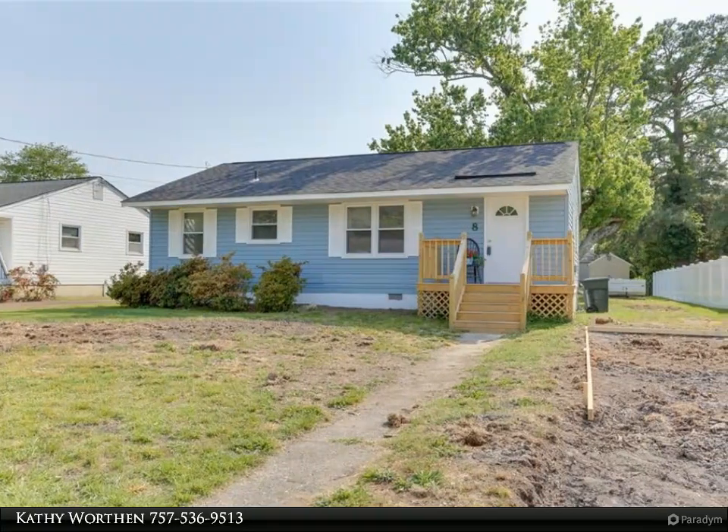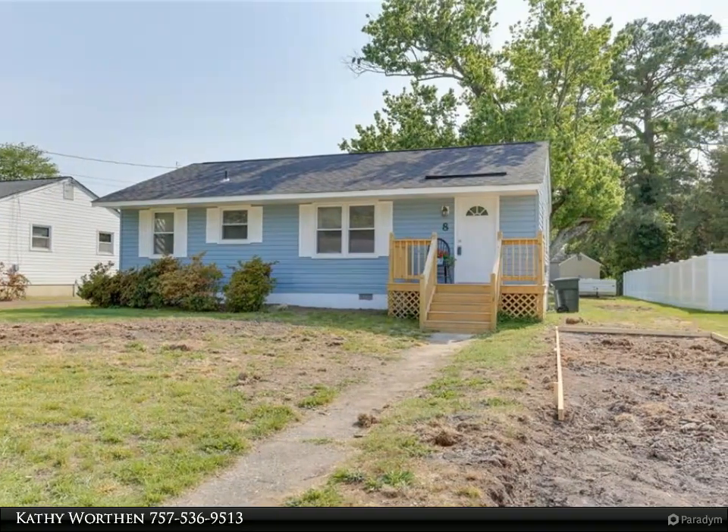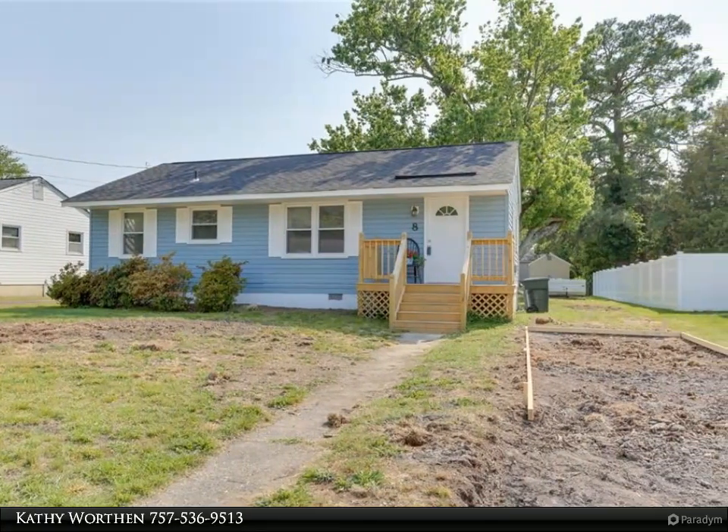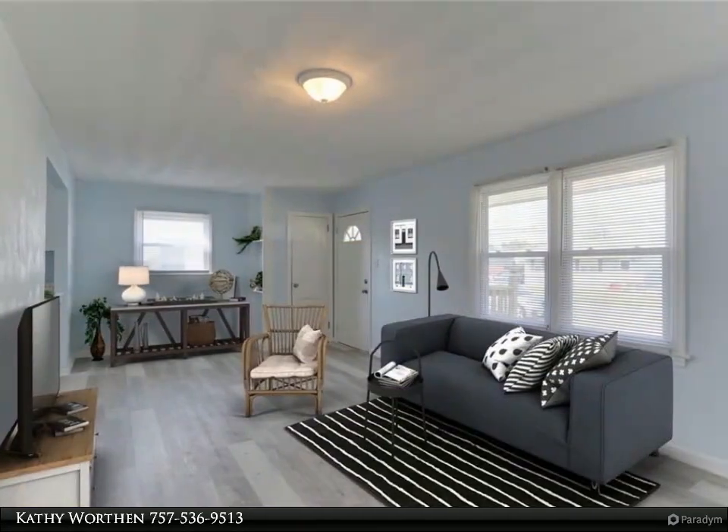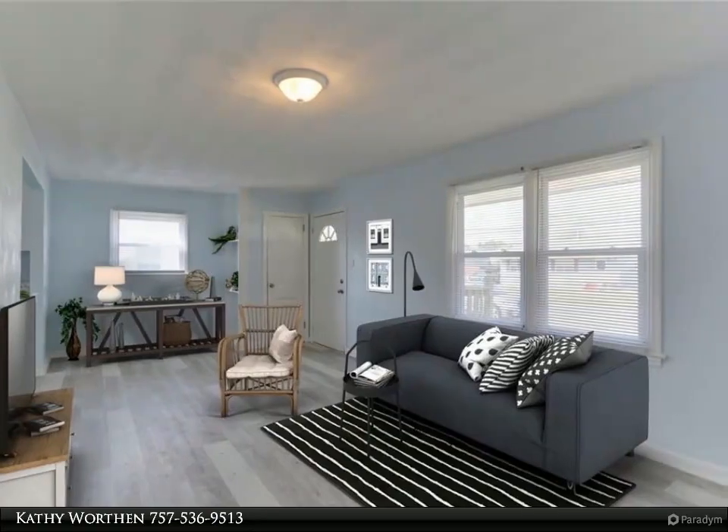This Berkshire Hathaway Home Services Town Realty property video is presented by Kathy Worthen. This gorgeous, updated, open-concept rancher is move-in ready, with three bedrooms and one bath.